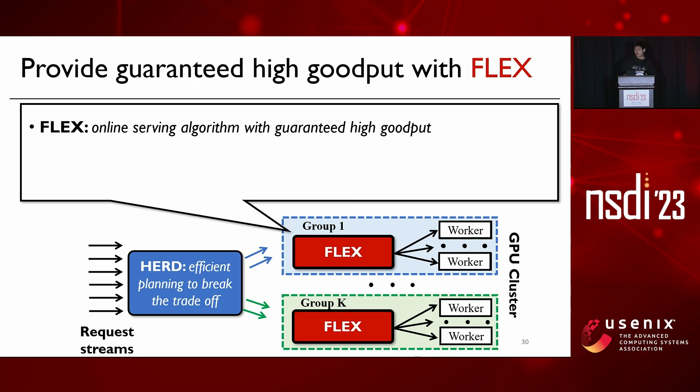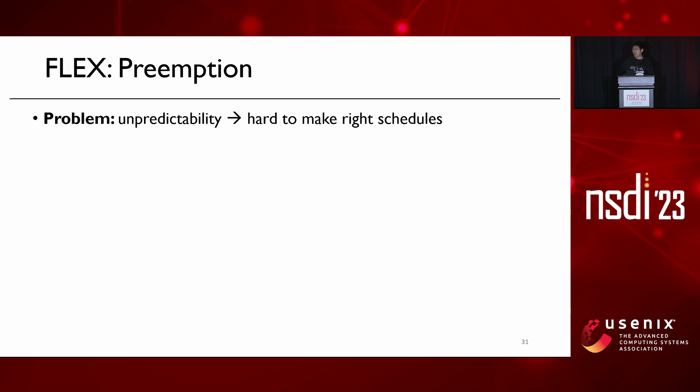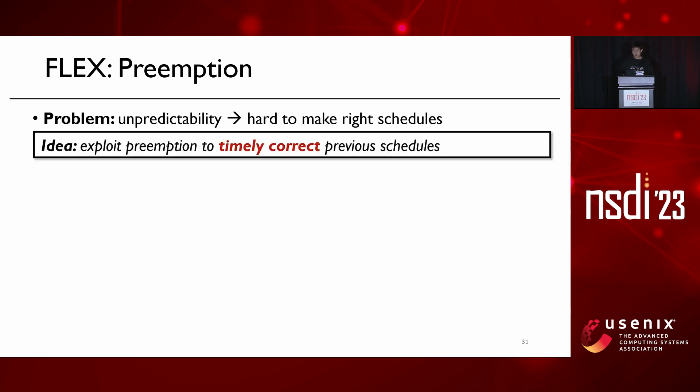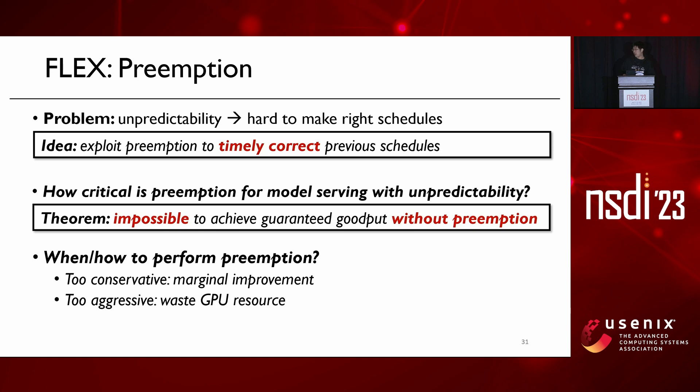Next, we provide guaranteed high goodput by proposing the online serving algorithm Flex. Three key points: first, we formulate the serving problem as a novel online batch scheduling problem. Second, we ensure bounded goodput compared to the offline optimal schedule. Third, to achieve this bound, we leverage several key ideas including preemption and batch-aware prioritization. Since unpredictability makes it very hard to make right schedules, our idea is to exploit preemption to timely correct previous schedules. We proved that it is actually impossible to achieve guaranteed goodput without preemption under unpredictable workloads.